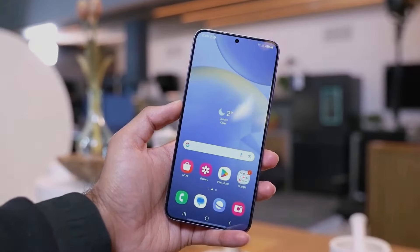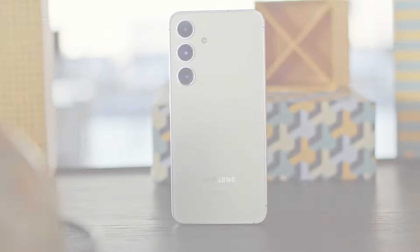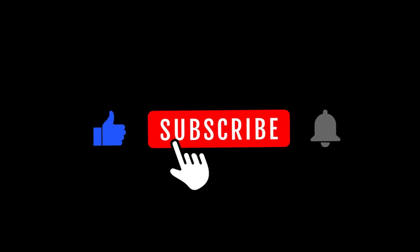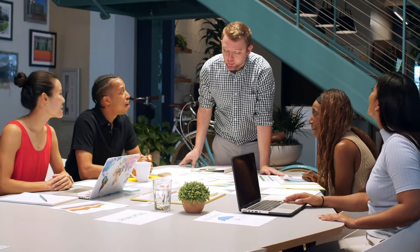Today, we got some exciting news from Samsung regarding their upcoming Galaxy A35 and Galaxy A55 phones. Stay tuned as we dive into the latest details and improvements. But before we begin, don't forget to hit that subscribe button and ring the notification bell to stay updated on all things tech. Now let's get started.